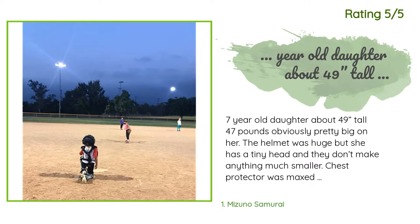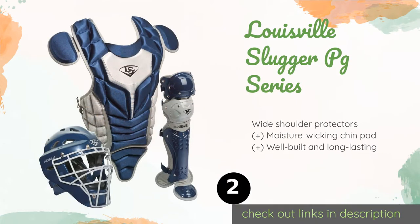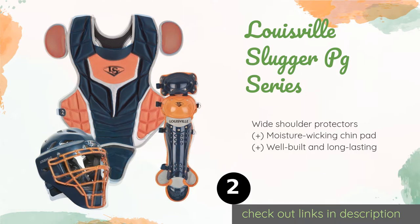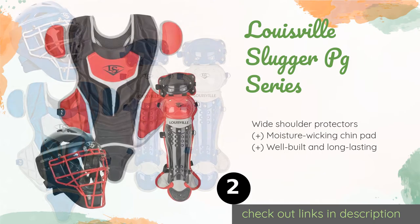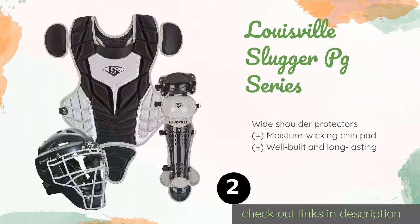The second product on our list is the Louisville Slugger PG Series. It features a thick chest protector, a secure harness that won't shift during play, and shin guards that provide ample coverage. The mesh liner allows for plenty of airflow to keep players cool. The price is around $150. Check out the product link in the YouTube description below. This product has an average of 4.7 stars from more than 590 customer reviews.